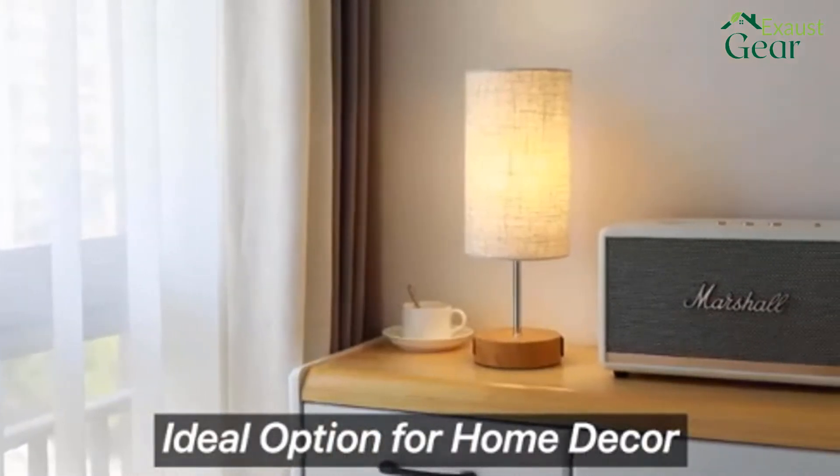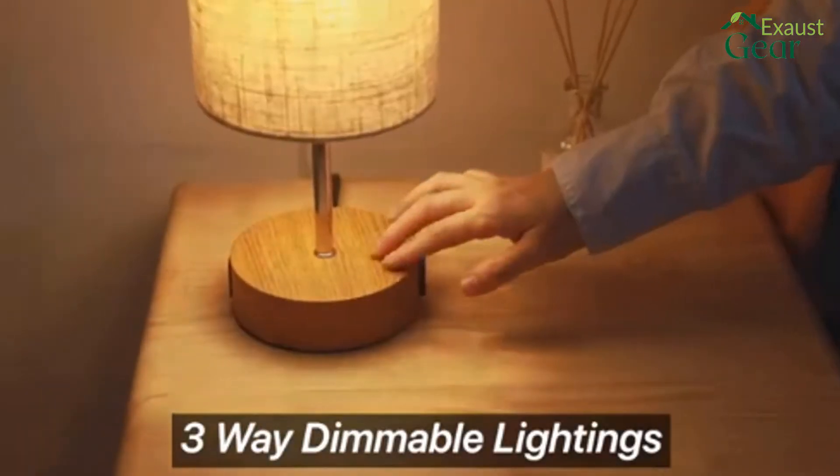Our recommendations are based on our extensive hands-on testing and can help you find the perfect reading light for your needs and budget.